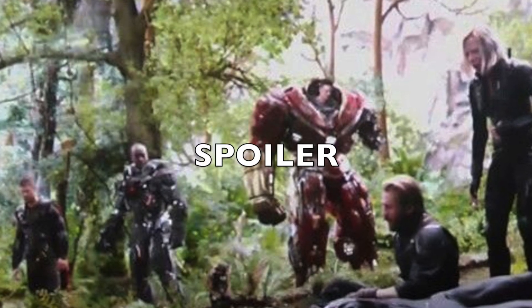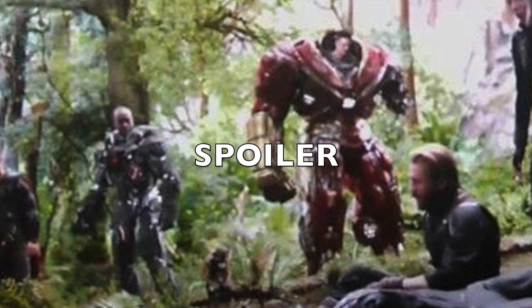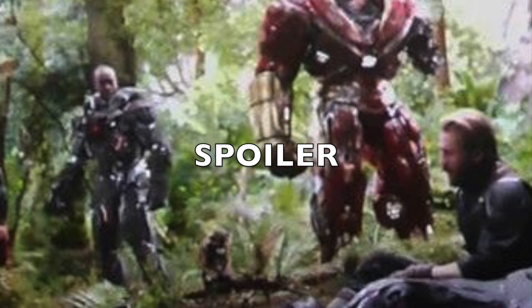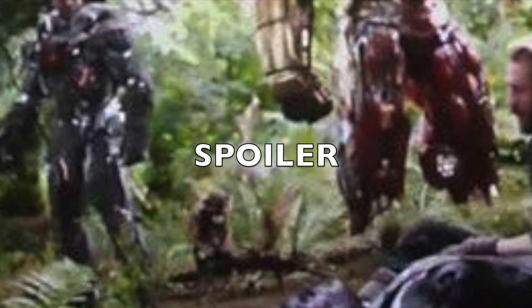Speaking of Winter Soldier's gun — if you watch the end of Infinity War where they show the heroes, the Wakandan heroes, it looks like Rocket ends up stealing Winter Soldier's gun after he disintegrated. You can see the rifle, Winter Soldier's rifle, sitting next to Rocket, who's sitting on the log. I just thought that was kind of funny.